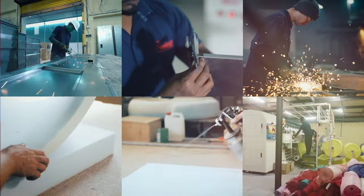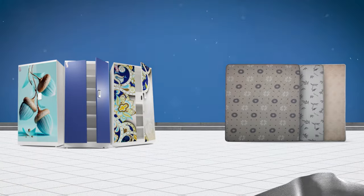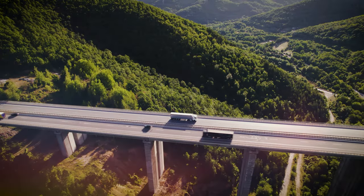It is a privilege for all of us that a small place like ours manufactures such top-quality almiras and mattresses. We are highly ambitious and have huge plans to expand our range.